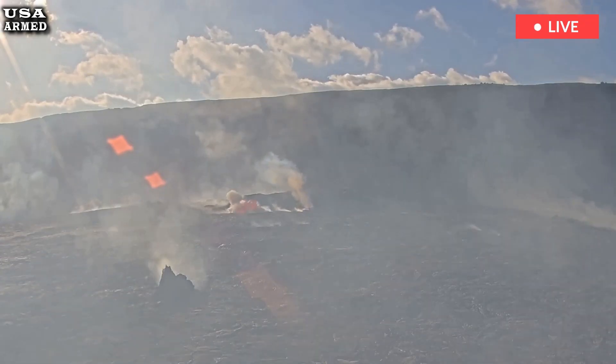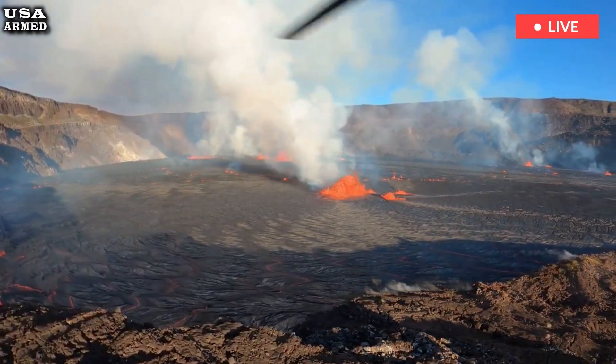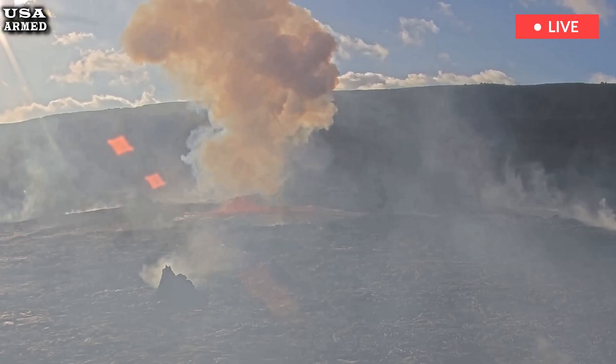However, volcanic gas emissions and Pele's hair — a type of volcanic glass — have been spotted in the surrounding area, including the volcano golf course.